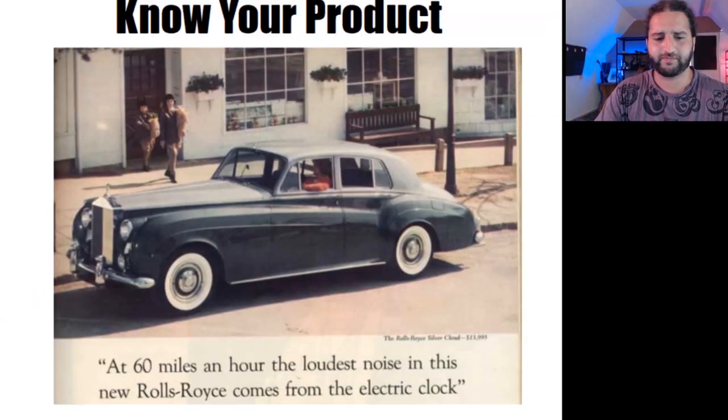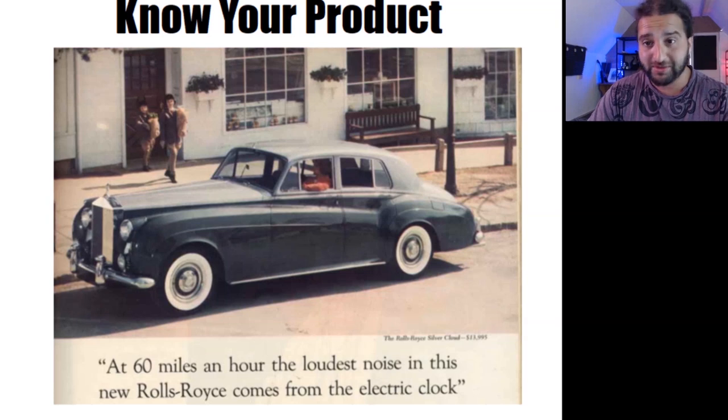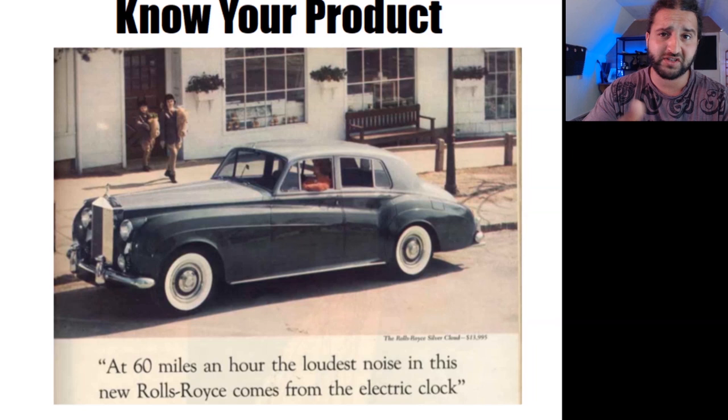Know your product. The first step in any copywriting project is to fully understand whatever product you're selling. David Ogilvy, a legendary copywriter, is famously known for taking three weeks of meticulous study to come up with a winning concept for a Rolls-Royce advert. The final headline read: 'At 60 miles per hour, the loudest noise in this Rolls-Royce comes from the electric clock.' It took him that much time to find a detail compelling enough to sell a Rolls-Royce. As a craft business owner and Etsy seller, you likely know your product inside out after hours creating it, which should save you three weeks sitting in an old car.